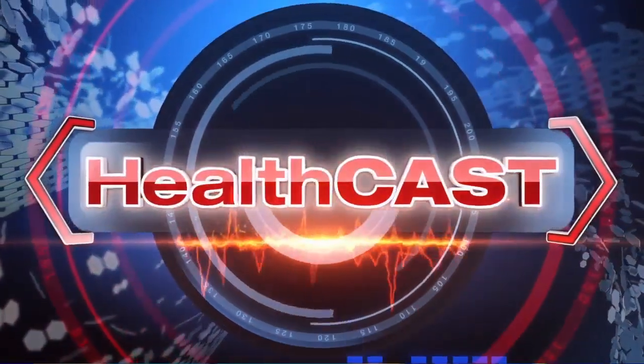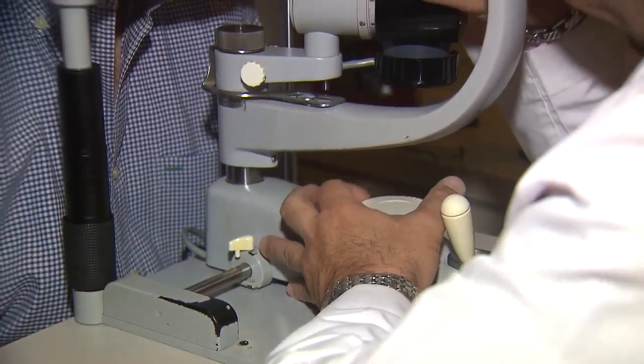For the 3 million Americans living with glaucoma, there may finally be an alternative to dealing with daily eye drops. Local 10 medical specialist Christy Krueger has details. Glaucoma develops without any kind of warning, but if left untreated, it can lead to blindness. The problem is the treatment involves using eye drops for the rest of your lifetime. But here's the good news.